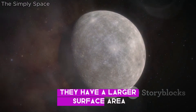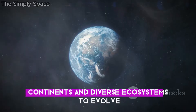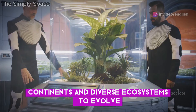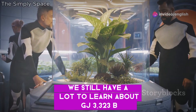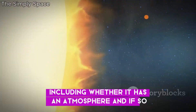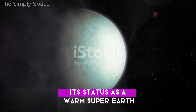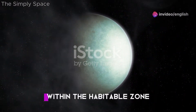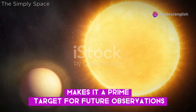They have a larger surface area, which means more room for oceans, continents, and diverse ecosystems to evolve. We still have a lot to learn about GJ 3323 b, including whether it has an atmosphere and, if so, what that atmosphere is composed of. Its status as a warm super Earth within the habitable zone makes it a prime target for future observations.